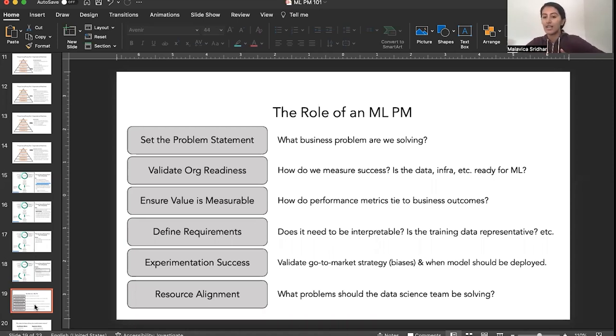Fifth is experimentation success: validating the go-to-market strategy, biases, and when models should be deployed — writing out an experimentation framework and how you'd test it before rolling it out to your population. PMs at companies like Netflix probably spend a lot of time on this. The final piece is resource alignment: what problems should the data science team be solving today, in the next six months, and the next year? And are we ready to be solving those problems given the pyramid we talked about, or do we need to start preparing our data, metrics, and experimentation so we can solve that problem one year from now?